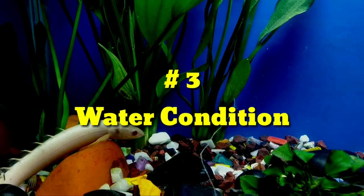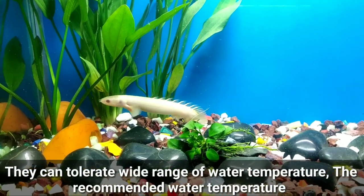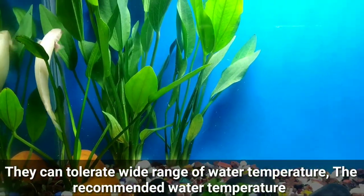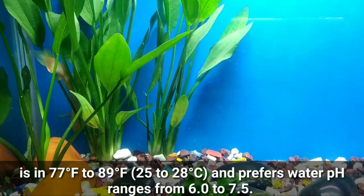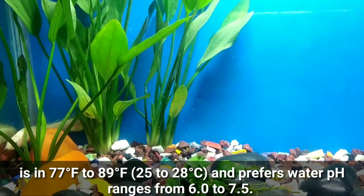Number three: Water conditions. They can tolerate a wide range of water temperatures. The recommended water temperature is 77 to 89 degrees Fahrenheit, that is 25 to 28 degrees Celsius, and the preferred water pH ranges from 6.0 to 7.5.